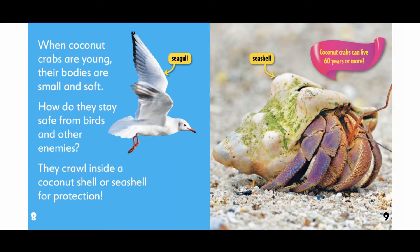When coconut crabs are young, their bodies are small and soft. How do they stay safe from birds and other enemies? They crawl inside a coconut shell or seashell for protection.